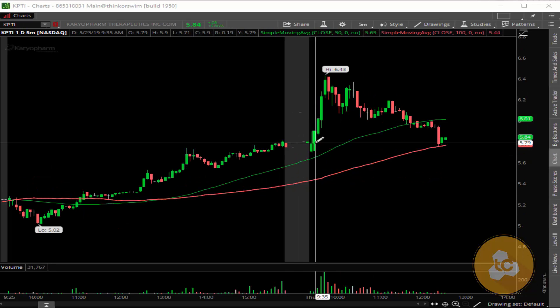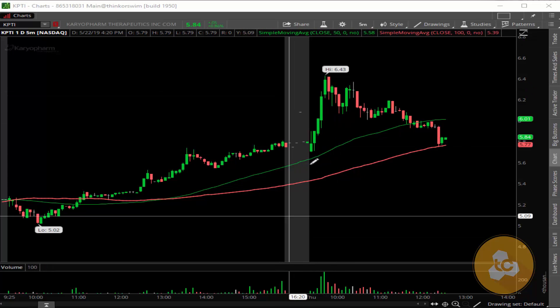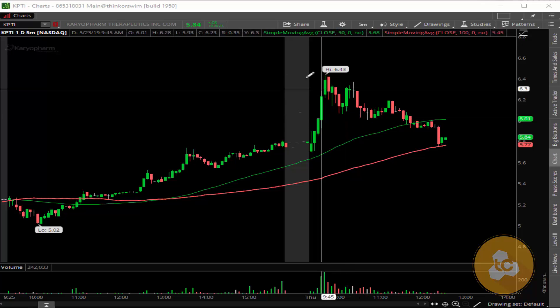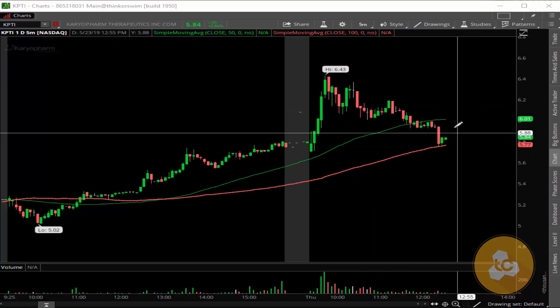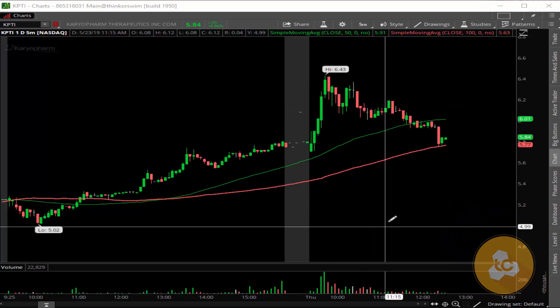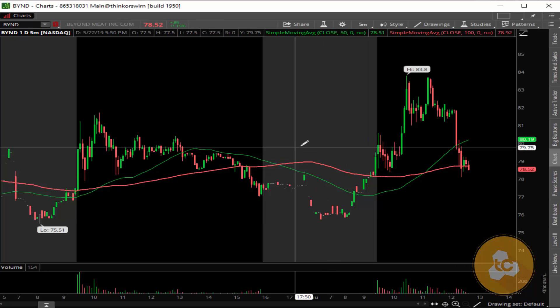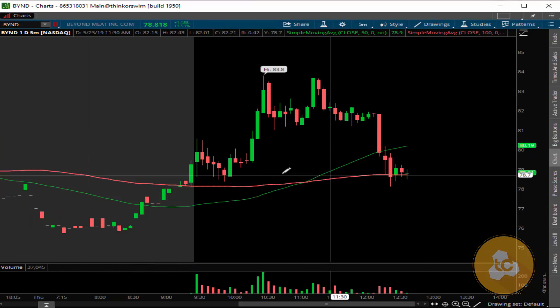KPTI is another stock I was watching. I saw this thing popping up — I thought it was gonna react in a good way, but then it just had a retrace. Right now it's sitting on the 100-period moving average, but I don't really like it so I'm going to be out on that one.